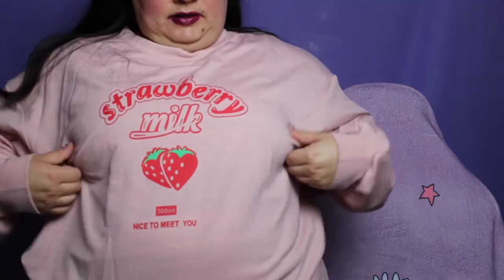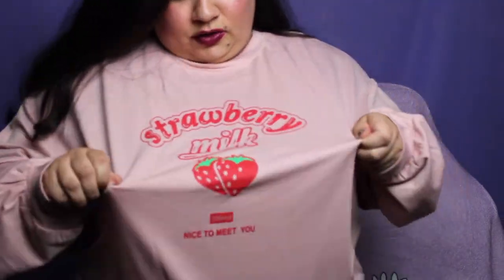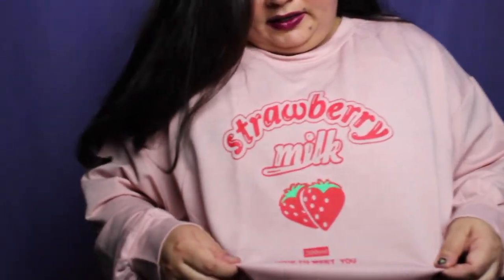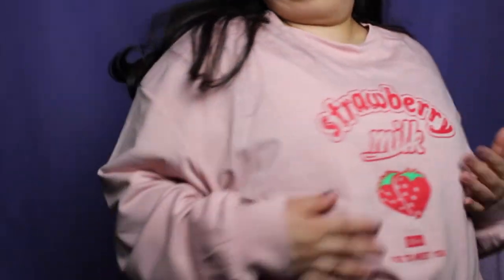Since I'm already standing up, next is this adorable sweater. It was gifted to me by my sister for Christmas. It says 'Strawberry Milk, Nice to Meet You, 300 milliliters.' So it's super cute. The sleeves kind of ruffle up — I really like that detail. It's just a really nice blush pink. It was a great deal.